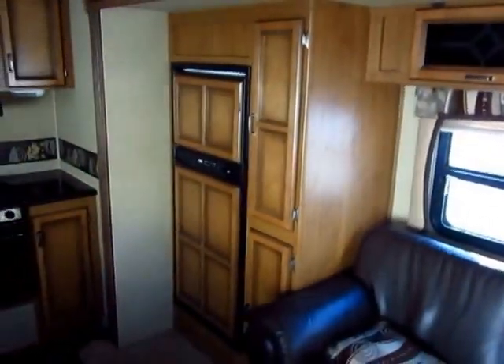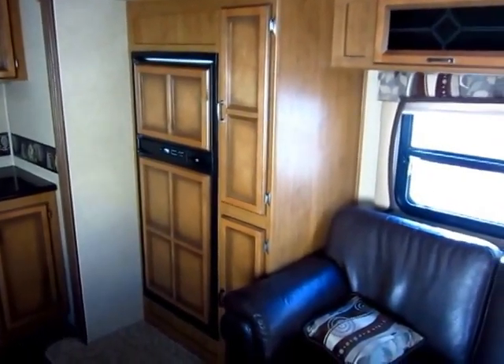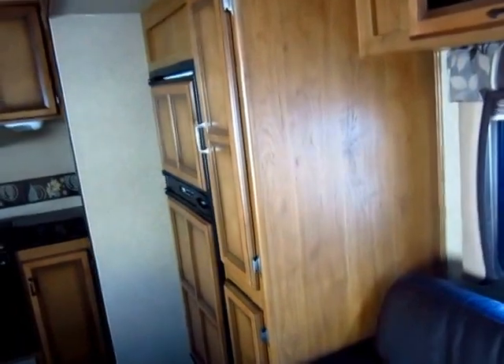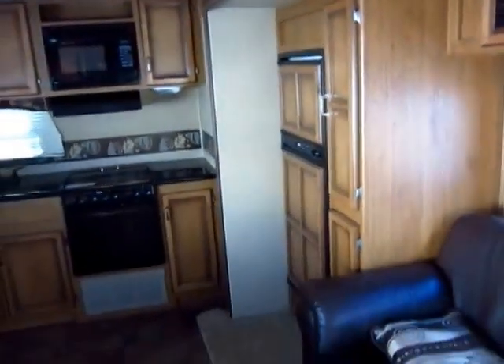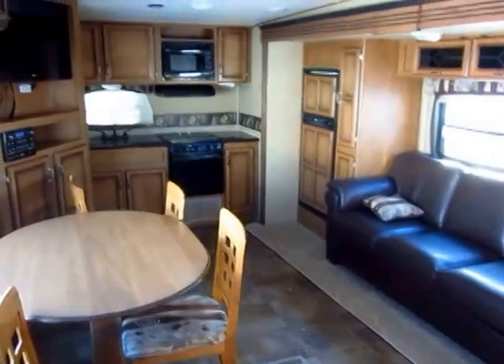One of the things that makes this living room seem so big and airy is the refrigerator and the pantry are located in the slide-out. It gets all of that space off the floor and gives you this big, open, expansive feeling. When I step back here you just say holy cow, that's just a big living room — and it's only a single slide.